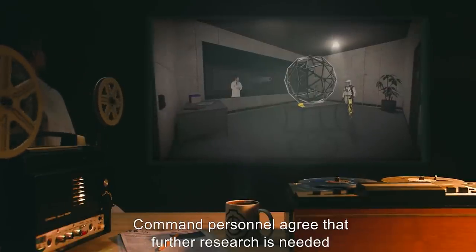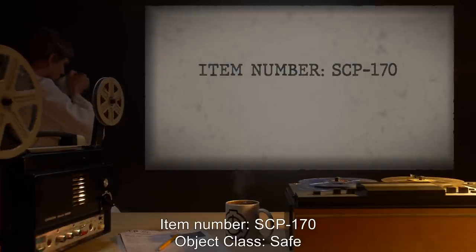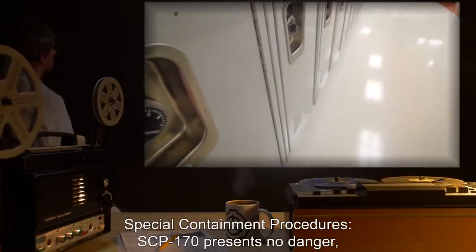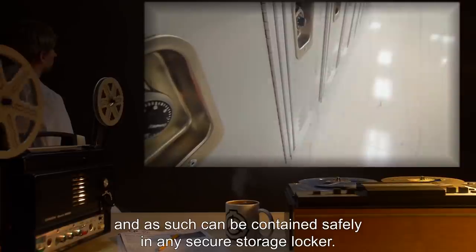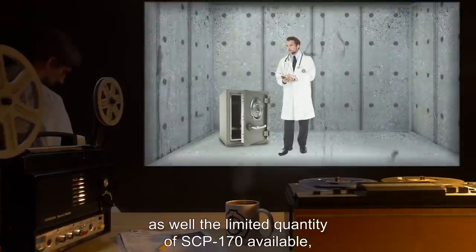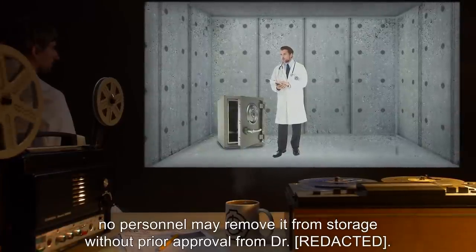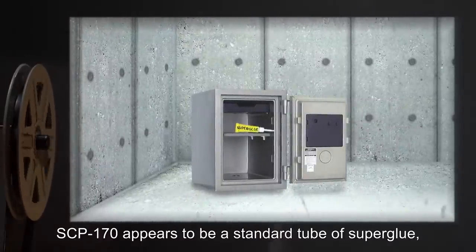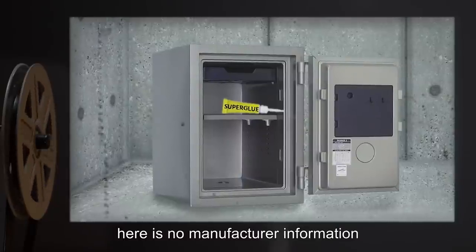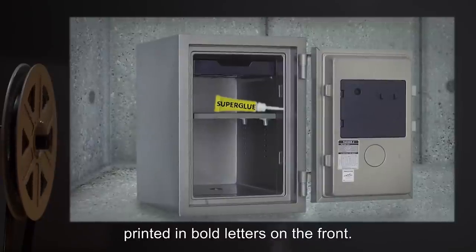Item number SCP-170. Object class: Safe. Special containment procedures: SCP-170 presents no danger and as such can be contained safely in any secure storage locker. However, due to the potential misuse of the substance as well as the limited quantity available, no personnel may remove it from storage without prior approval from the supervising doctor. Description: SCP-170 appears to be a standard tube of super glue in a yellow tube 13 centimeters long. There is no manufacturer information or any other text on the outside of the container, apart from the word 'super glue' printed in bold letters on the front.